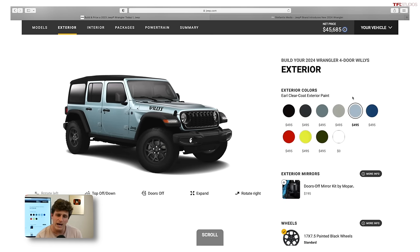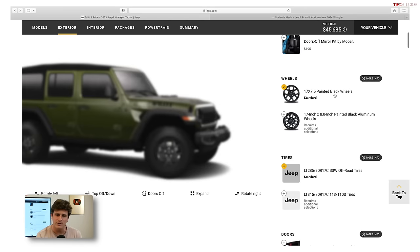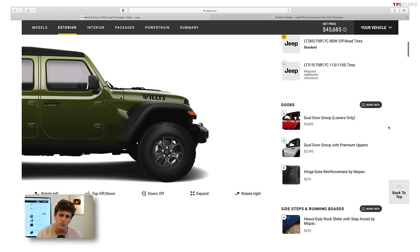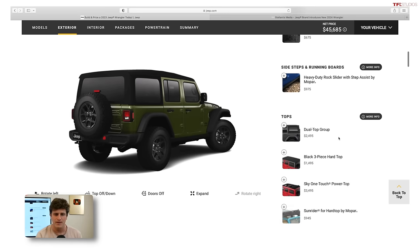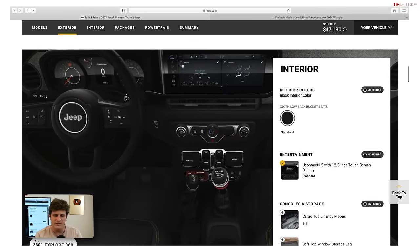Color-wise, I'm a big fan of Sarge Green — that's going to be the $495 option. I'm going to skip the door kit, skip the optional wheels, and skip the dual door group because I just like doors on or doors off. I'm going to skip the rock rail step. I'm probably going to add the three-piece hard top because I live in Colorado and it gets really cold here.